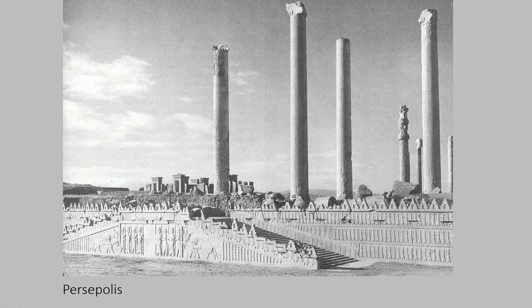Another image shows the columns — what's left of the columns — and it also shows some of the relief sculptures along the side. You can see the stairs and the relief forms that are here. This is all stone. You see the columns and you start to see the beginnings of capitals.